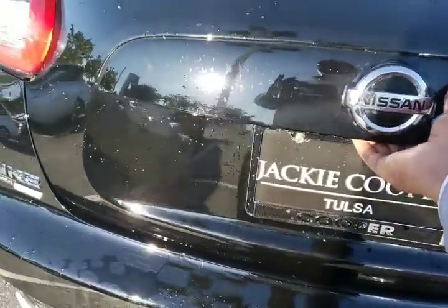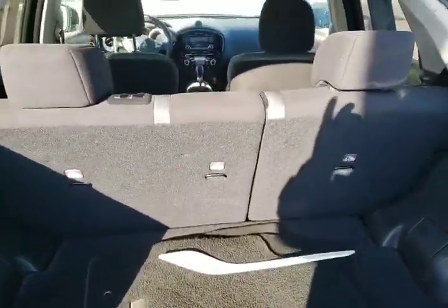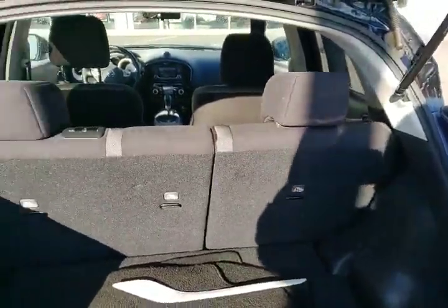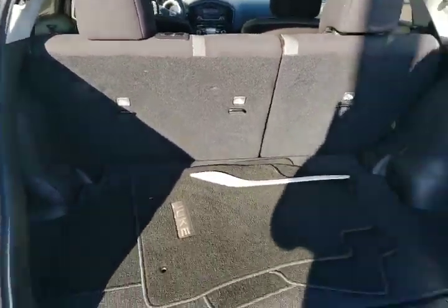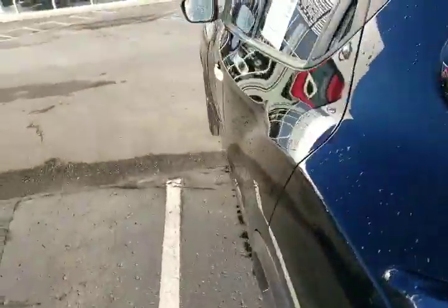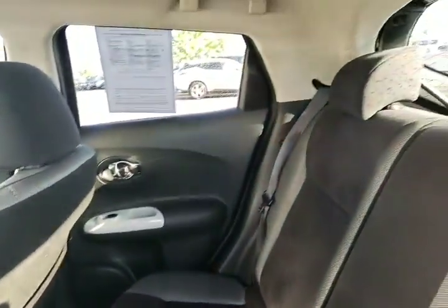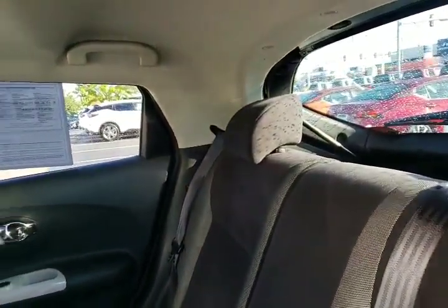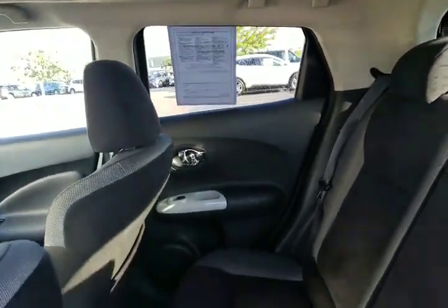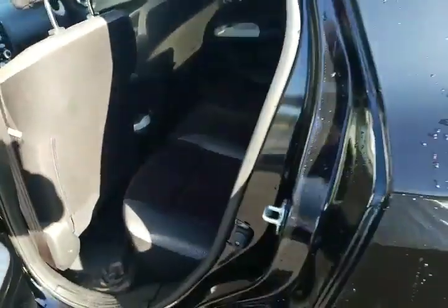There's the rear. Let me close this back up. Here's the second row. There's the front.